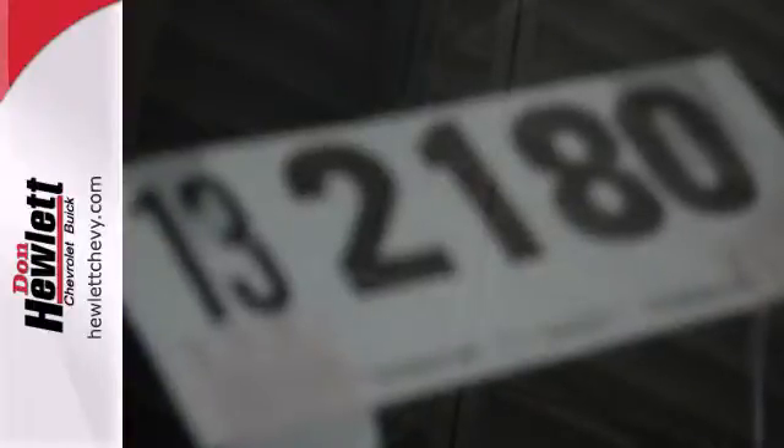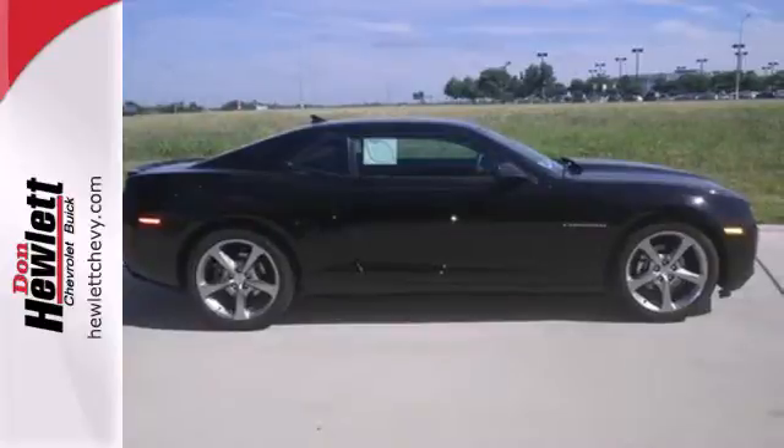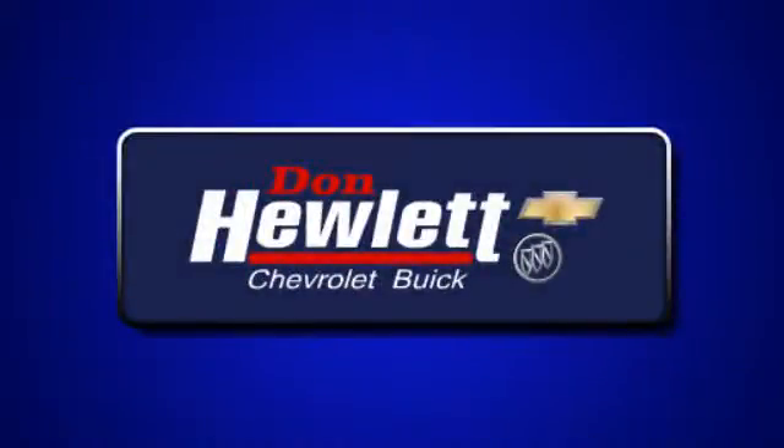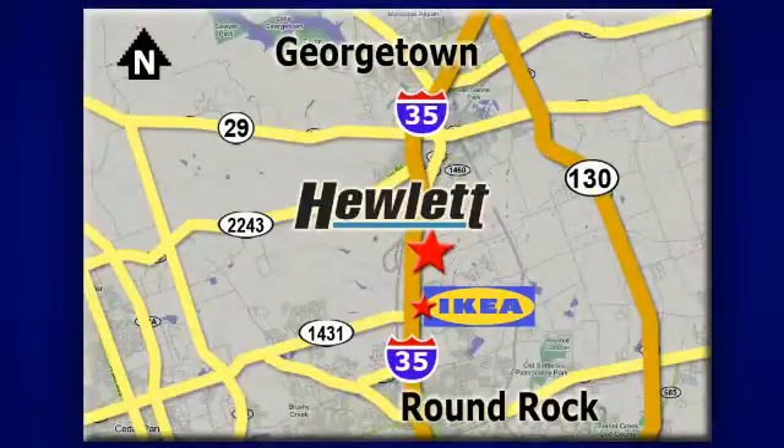It's one of the most desirable classic remakes out there. Stop in today at Don Hewlett Chevrolet Buick — we make it easy. We are conveniently located at 7601 South I-35 in Georgetown, Texas.